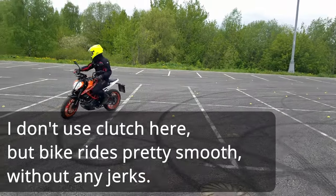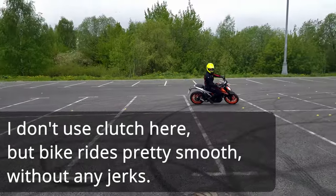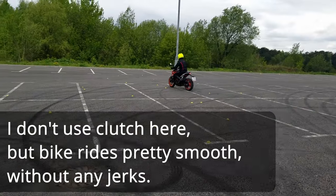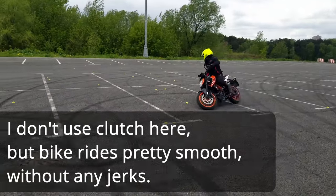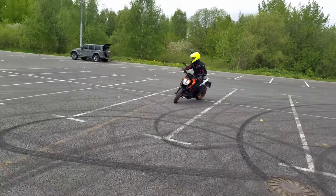You know, a lot of people don't like one and two cylinder bikes because they think that these engines are jerky on low RPM. But usually it's not really a problem, because there is a pretty easy way to deal with this jerkiness. For starters, let's see what makes the engine feel jerky.